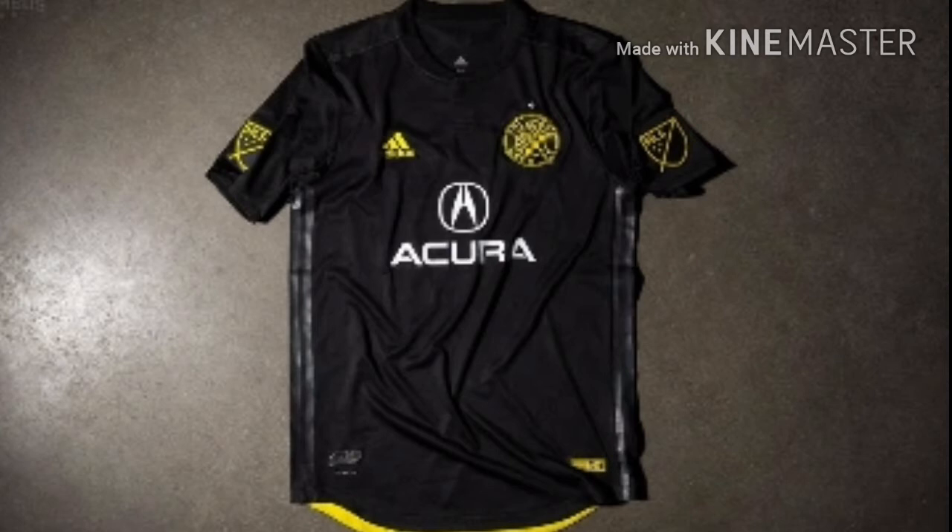We are officially on the top 5 jerseys of MLS 2018. For rank number 5 we have Columbus Crew with their all new black 2018 kit. It looks really good — I like the black strips on the side and the yellow logos. It's probably one of their best kits — a really good away kit for Columbus Crew and I cannot wait to see them play with that jersey on the field.